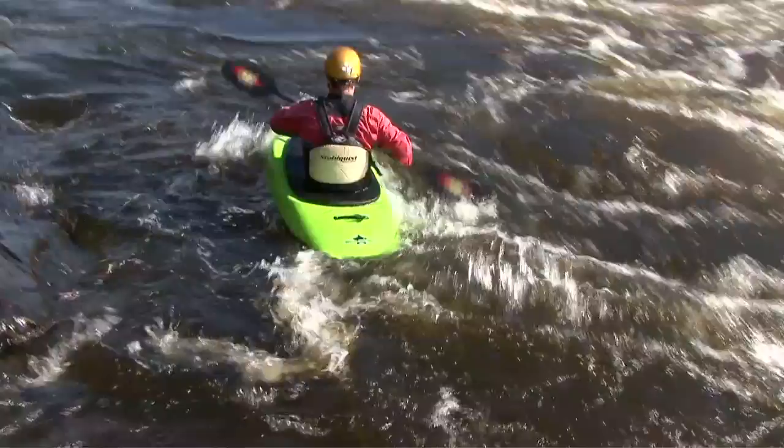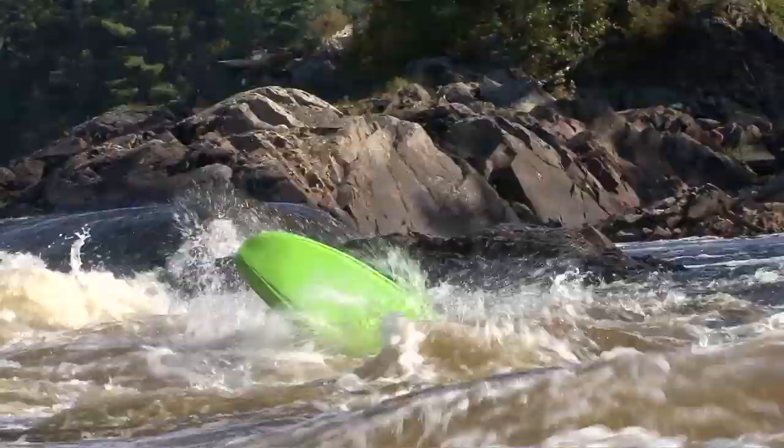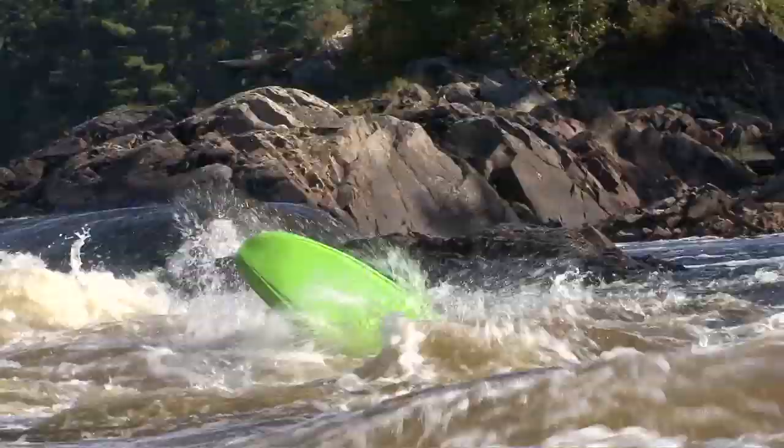Rolling in the main current is generally pretty straightforward. When you're floating in current, you're moving at the same speed as the water, which means that relative to your kayak, the water is effectively still. Waves can complicate things a little bit, especially if they're breaking.